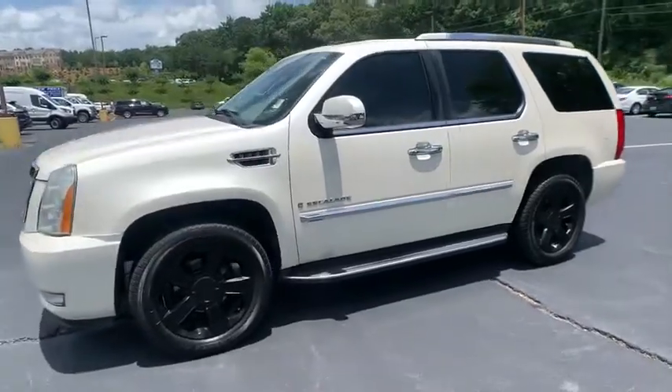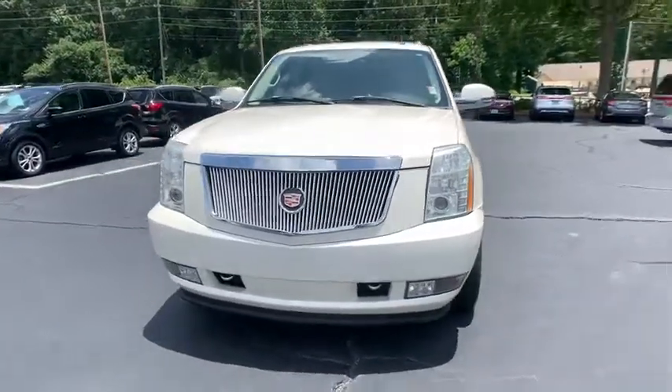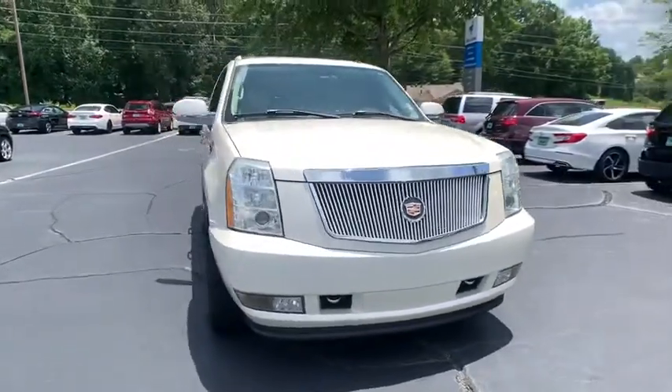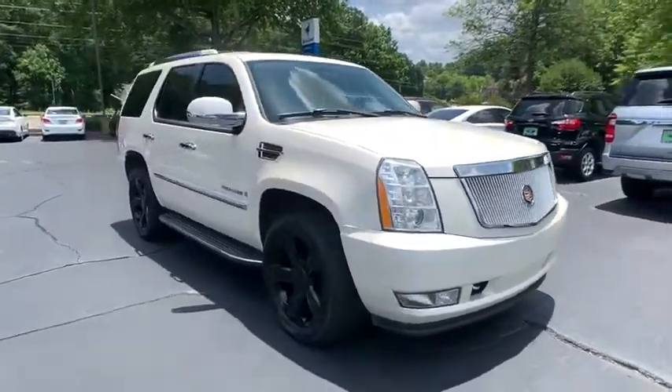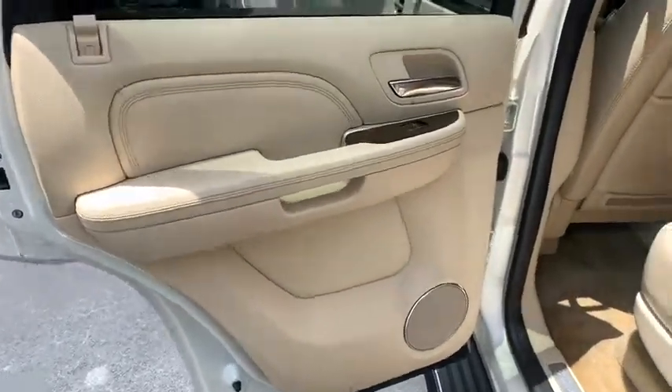This vehicle has less than 150,000 miles. Here are some of this vehicle's great options: traction control, power passenger seat, backup camera, navigation system, remote start, dual airbags, leather-wrapped steering wheel.